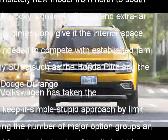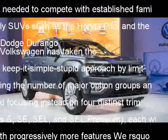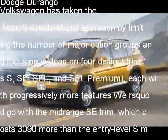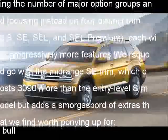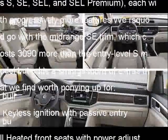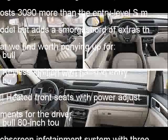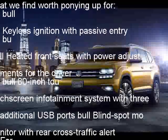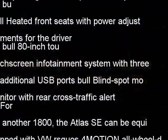We'd go with the midrange SE trim, which costs $3,090 more than the entry-level S model but adds a smorgasbord of extras worth ponying up for: keyless ignition with passive entry, heated front seats with power adjustments for the driver, an 8.0-inch touchscreen infotainment system with three additional USB ports, and blind-spot monitor with rear cross-traffic alert. For another $1,800, the Atlas SE can be equipped with VW's 4Motion all-wheel drive system, but we'd stick with the standard front-wheel drive setup, which keeps the bottom line at a reasonable $35,915.